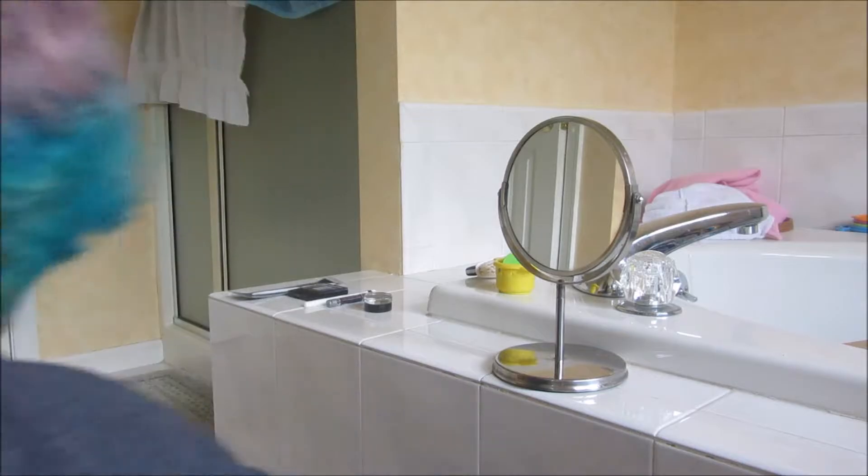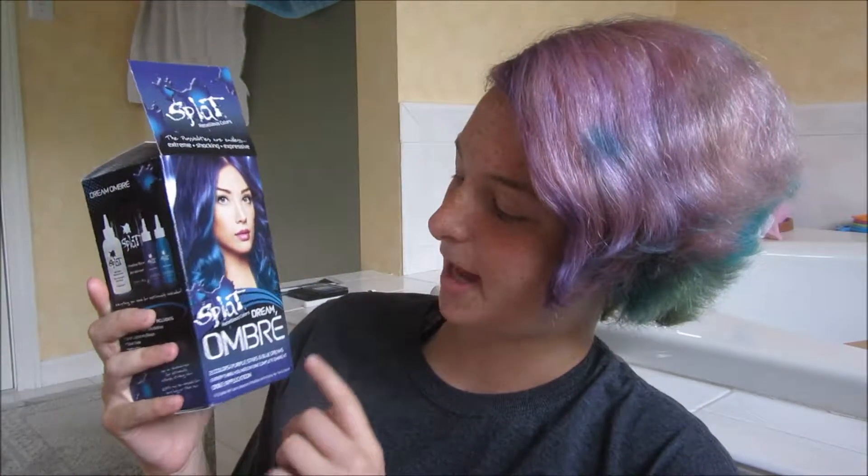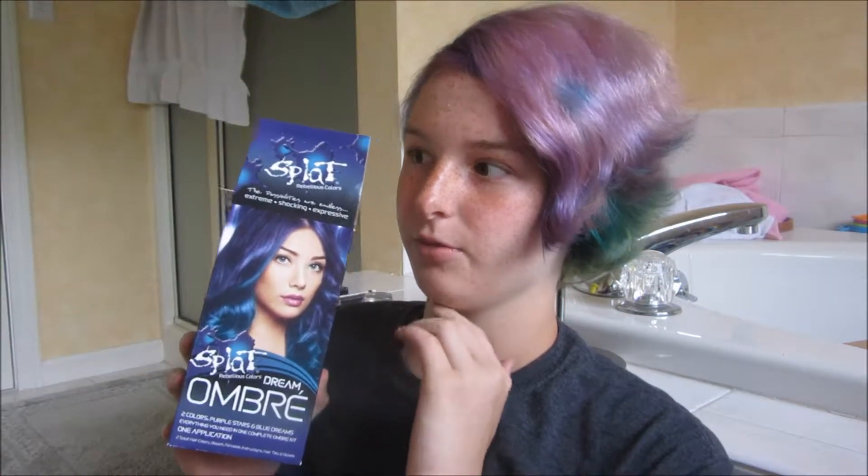Hello my kittens, my name is Katie and welcome back to my YouTube channel. So yesterday I re-dyed my hair, as you can see. I used this stuff, Splat Dream Ombre — it's beautiful, I love it.